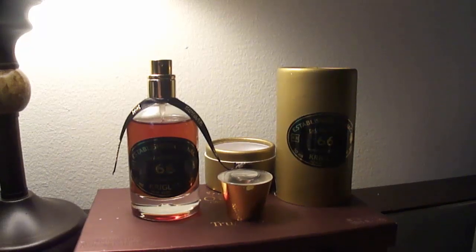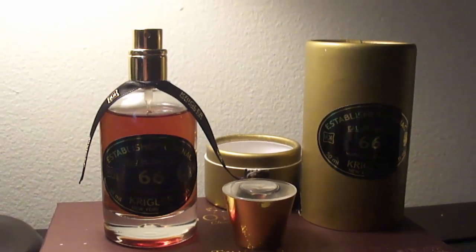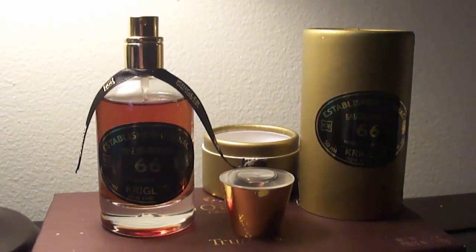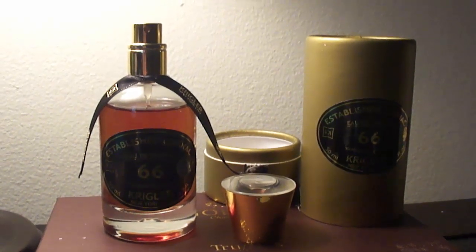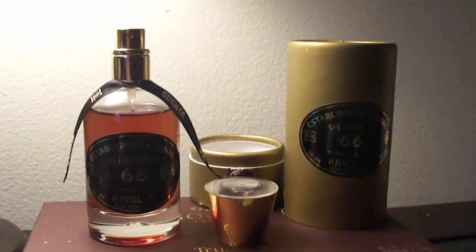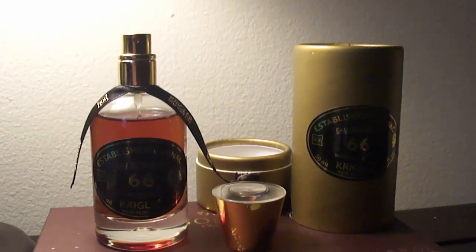Overall, it's very unique and very underrated in my opinion. Projection: I'll give it a 4 — medium to high, not monster. Longevity: 5 — you get 8 to 10 hours plus. After the first 3 to 4 hours it becomes a little closer to the skin, but it's not dormant; it'll still project. Versatility: 5 — it's casual, you can wear it formal, dress up or dress down. It could be a signature-scent-worthy scent. It's very sophisticated, unique, and classy.